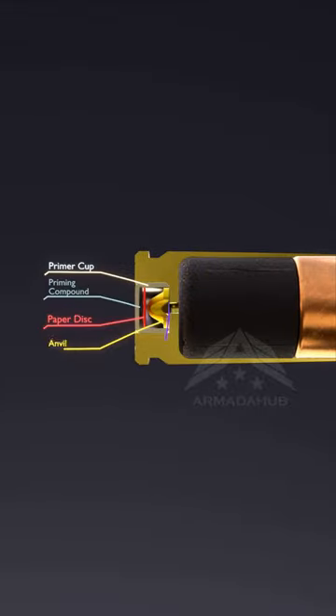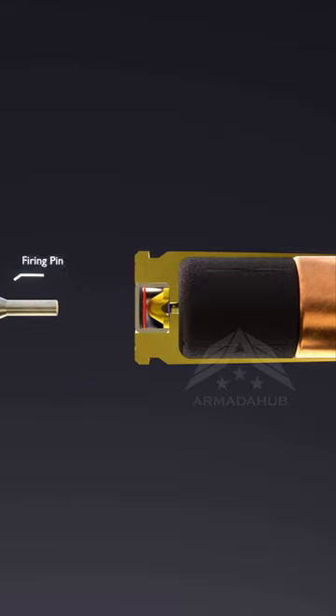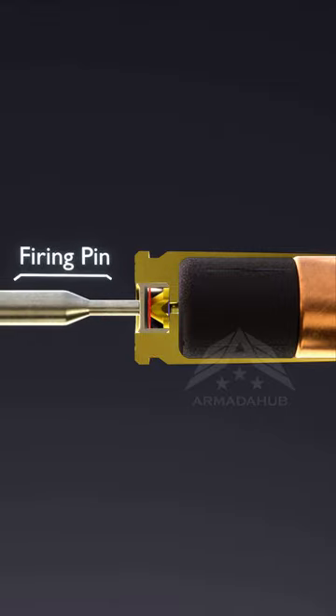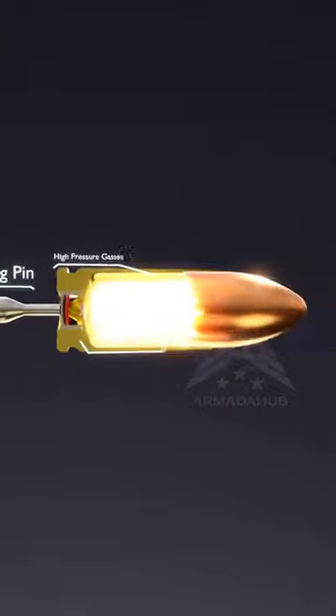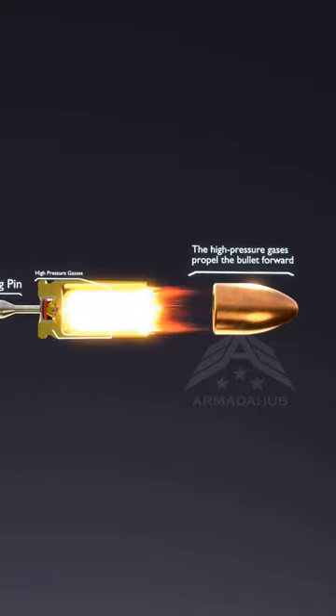When the trigger is pulled, it initiates a series of actions. The firing pin strikes the primer, which is a small explosive located in the base of the casing. The primer ignites, creating a spark that sets off the propellant. As the propellant burns, high-pressure gases rapidly build up behind the bullet, forcing it down the gun barrel.